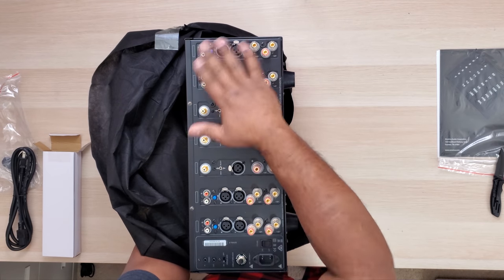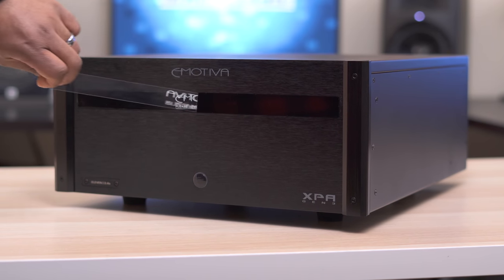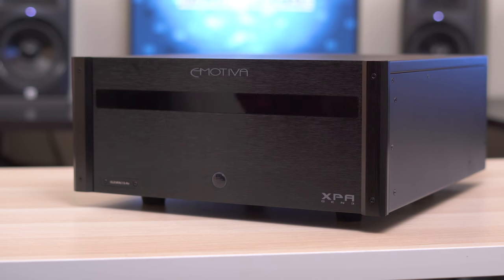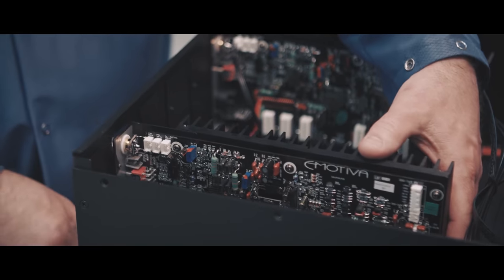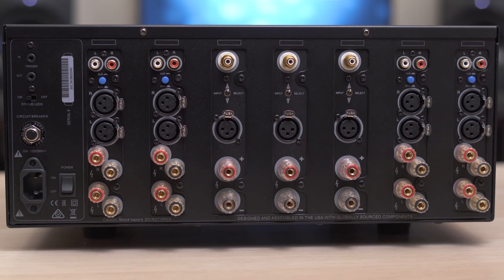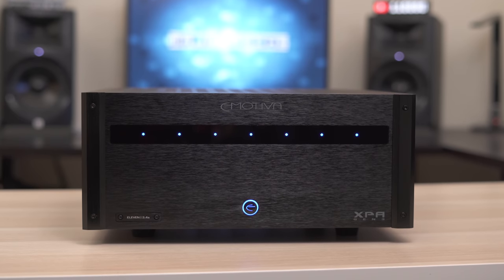This 53-pound beast is an 11-channel amp that retails for $2,000, and it might just be one of the best-looking amplifiers out there. Right away you can see the great craftsmanship and build quality that went into this thing. I really like the simple design with the brushed black finish. Emotiva prides themselves on great craftsmanship inside and out, with high quality internal components. It has a nice simple design with all the connectors on the back and a few LED indicator lights on the front that light up when the unit is turned on.